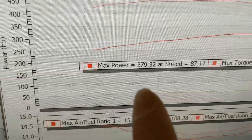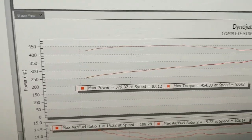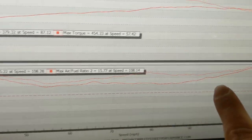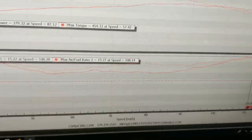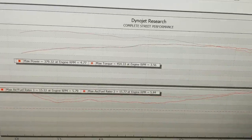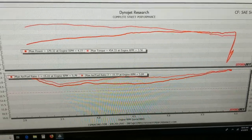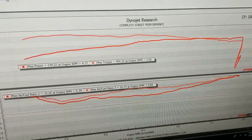And the results are... whoa — 379 horsepower and 454 foot-pounds of torque. I mean the torque is kind of there, but it's definitely running on the lean side of things — really lean up top. It's direct injection, so I'm going to look at what they're commanding. I'm really not thrilled with this. I'm going to pull the tune right now and go over the actual log as well.